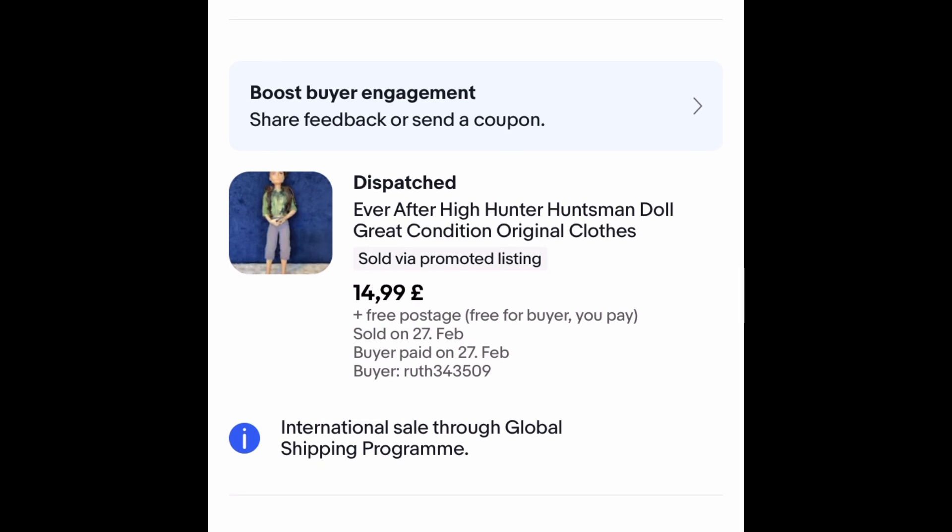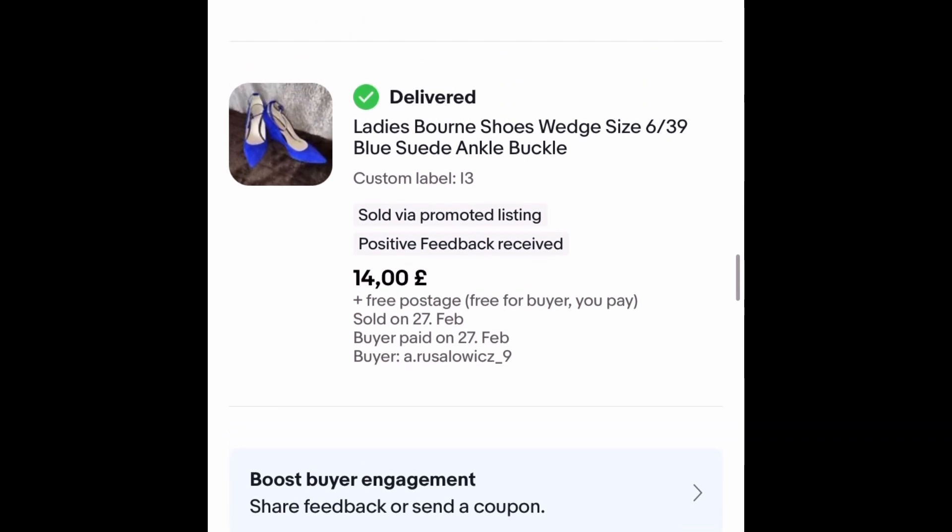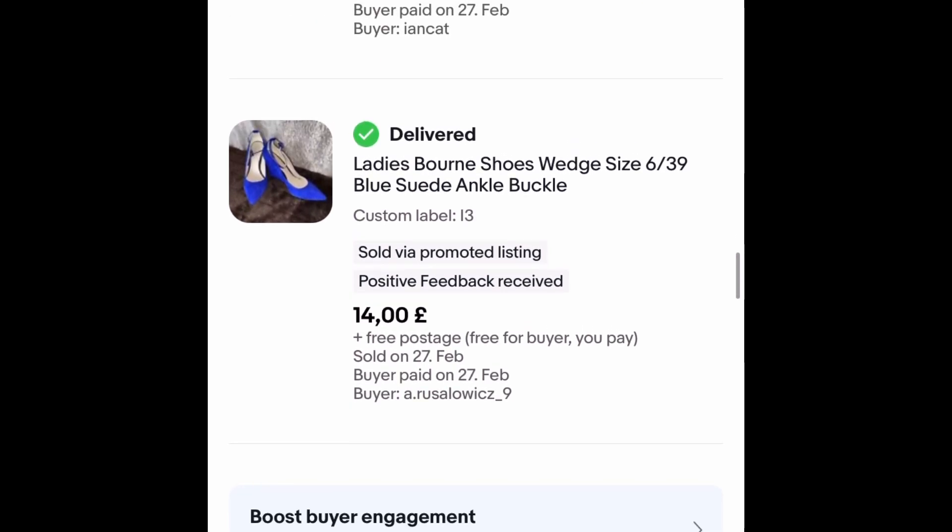This Ever After High Hunter Huntsman doll was around 80 pence — it was part of a massive bundle of dolls we got for £40. He went for £14.99 outright free postage and took about two to three months to sell. These shoes only took a month to go — they cost me £4.99 and went for £14 on an offer with free postage.